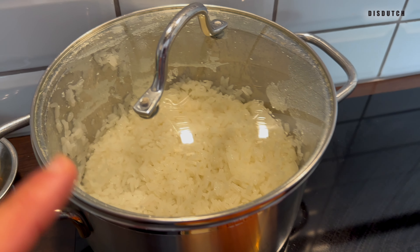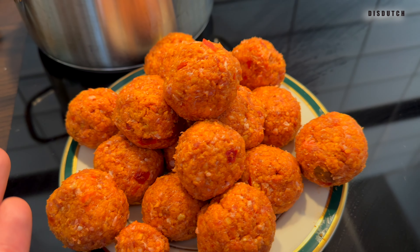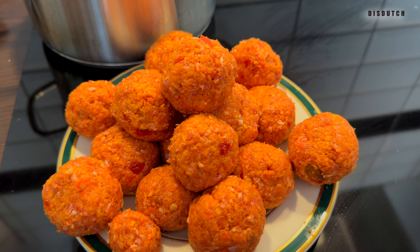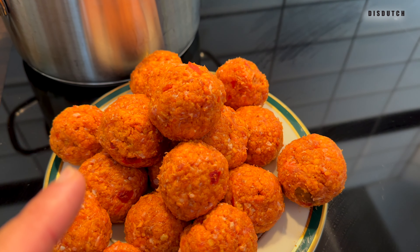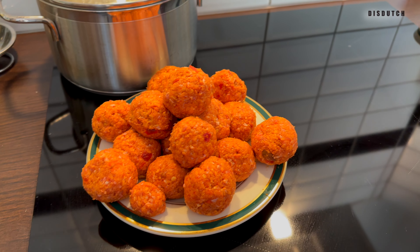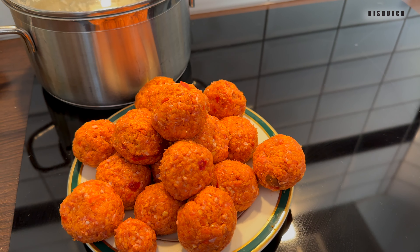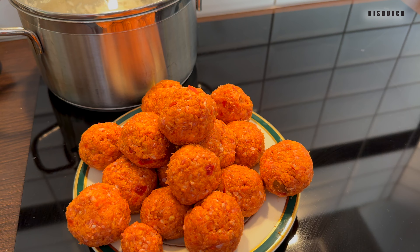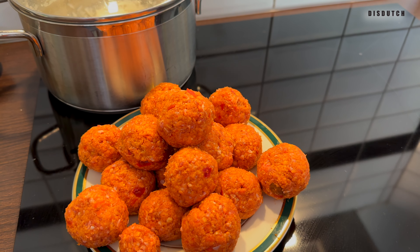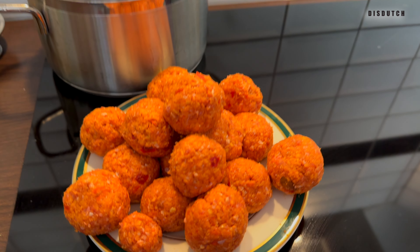The rice is done — let it sit at least 10 minutes. For the meatballs, you can do them all at once in the oven, but I'm going to do them in the hot air fryer: 350°F for roughly 20 minutes, or in the hot air fryer here in Europe about 180°C for about 15 minutes. I don't think I'll fit them all at once, so I'm going to do two batches.